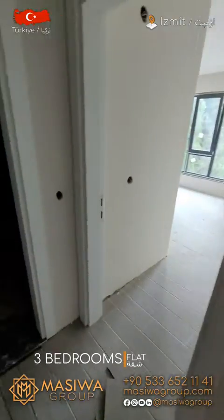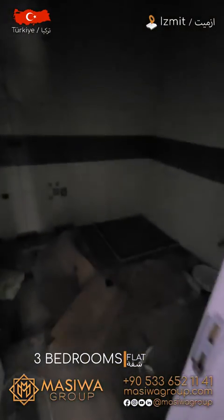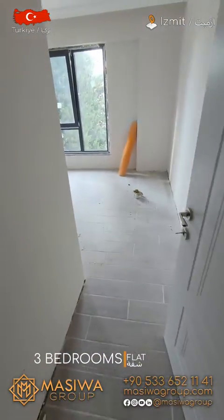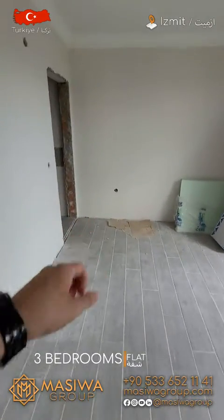And here there is a bathroom — as you can see, there will be a shower box. And this one is the master bedroom. As you can see, you also have a master bath here.